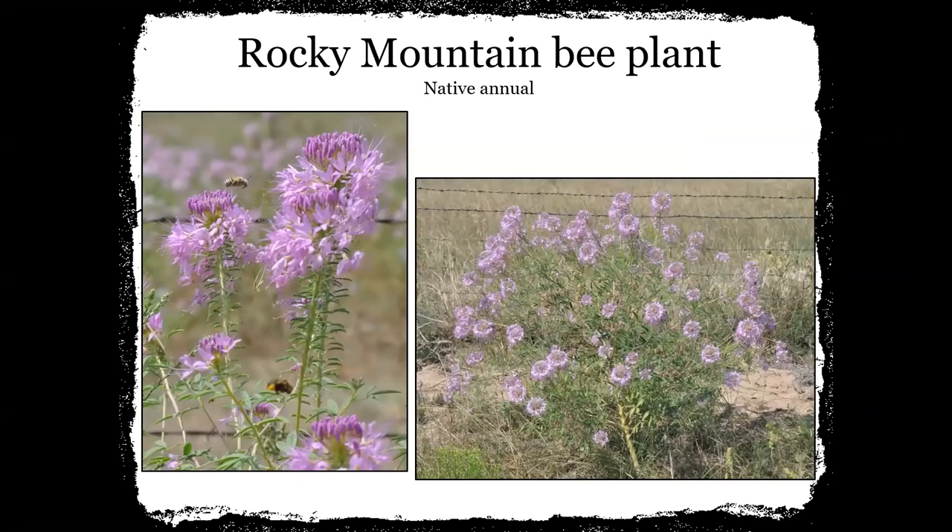Rocky Mountain bee plant is another native annual — the bees love it. As you can see in the left-hand picture, there are at least two bees visible. This one is always fun; usually if you see this plant, it's kind of big and bushy as shown on the right-hand side. A lot of times you'll see sunflowers growing alongside it. We plant it in our plantings, but it also just pops up in your pastures and ditches on its own.